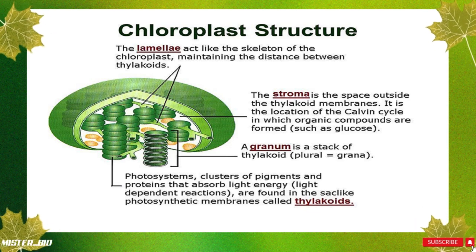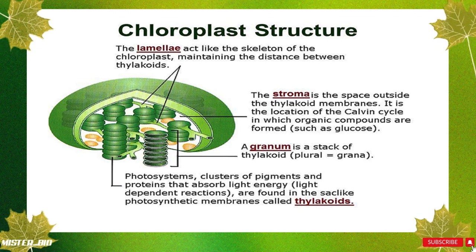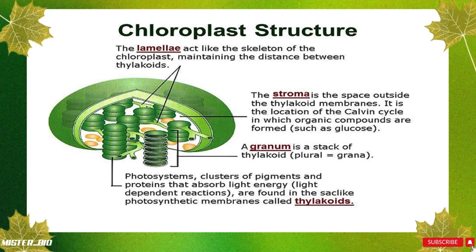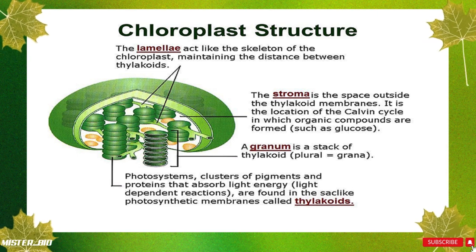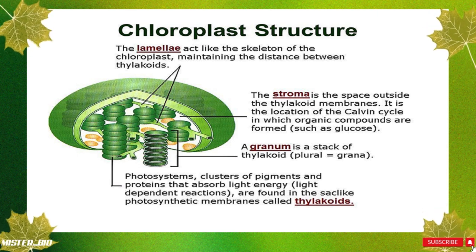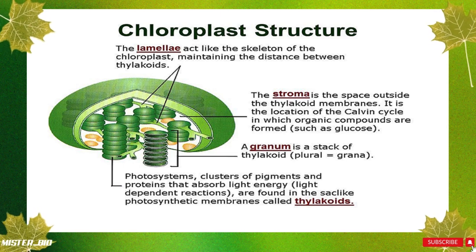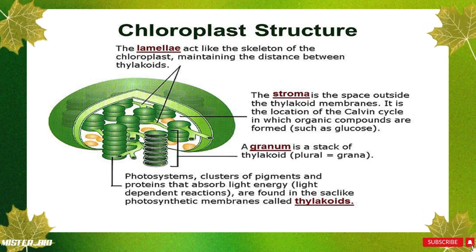Here's where the magic happens — the thylakoids. These are disk-shaped structures stacked on top of each other in groups called a granum, and if there is more than one, we call them grana. Each thylakoid contains chlorophyll in the space inside the thylakoid called the lumen, and this is where sunlight gets converted into energy.